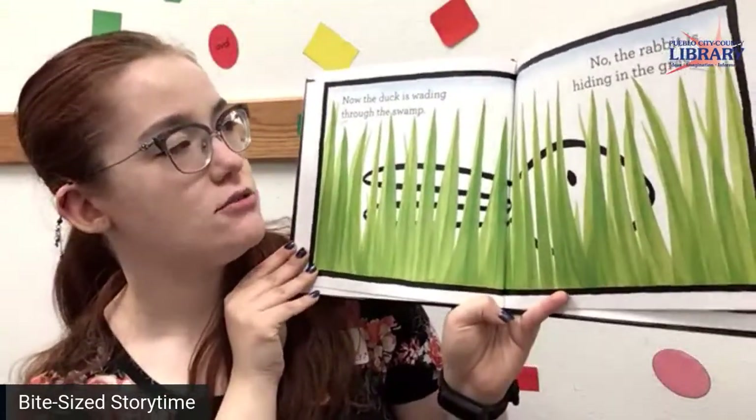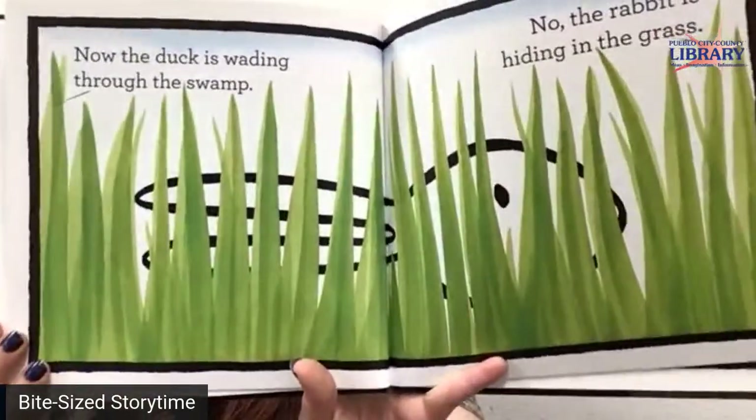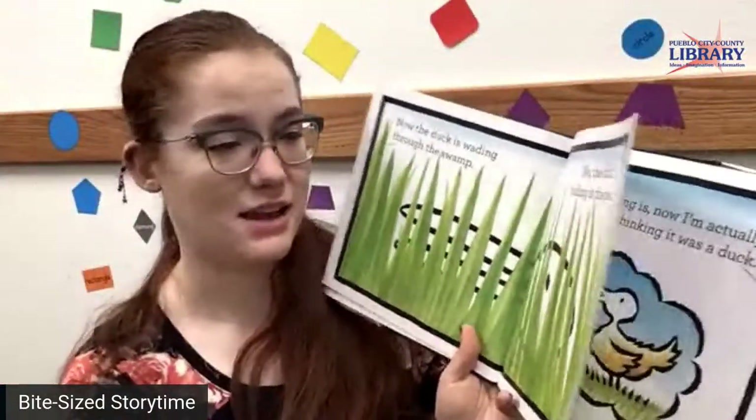Now the duck is wading through the swamp. No, the rabbit is hiding in the grass. That's some pretty green grass there.